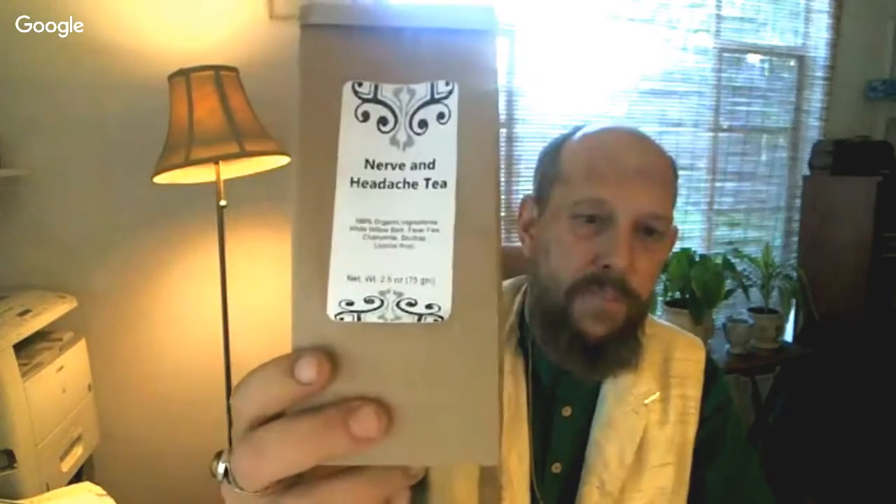On the subject of nerve pain, one of the best herbs is white willow bark — that's the same substance they made aspirin from. I have a nerve and headache tea whose main ingredient is willow bark. It also contains feverfew, chamomile, and skullcap, which are mild sedatives that help with pain as well. A great anti-inflammatory is aloe vera, particularly for that hot pain.